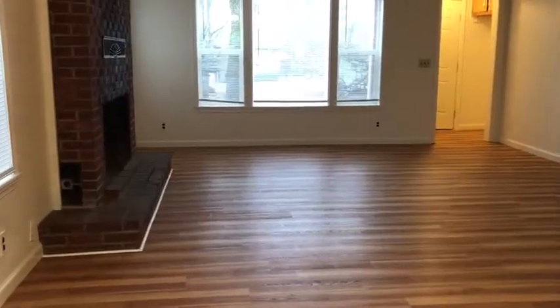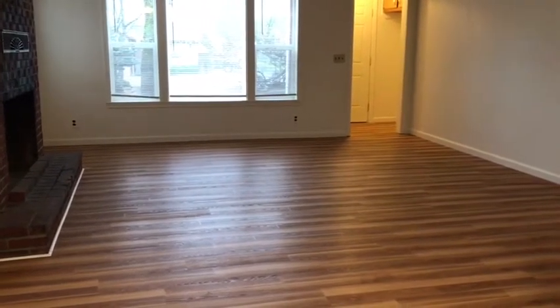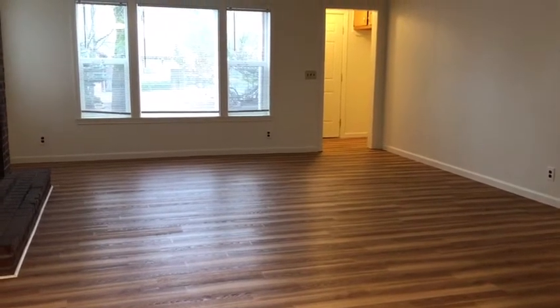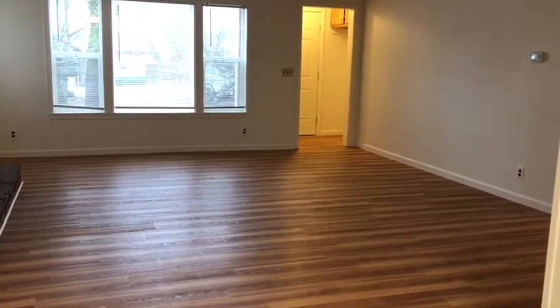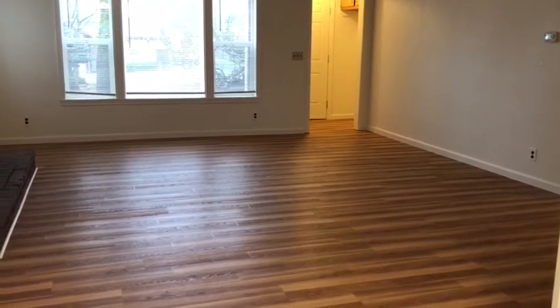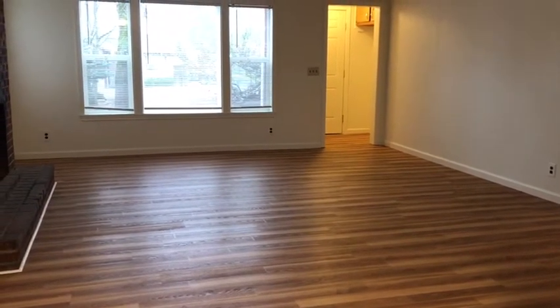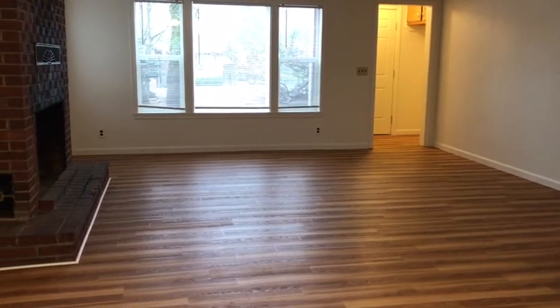I do hope you enjoyed the tour of 310 Gregory here in Winston. If you're interested in this home, please give us a call at 541-679-0148, or you can contact us on the web at www.pioneerpm.com. We look forward to helping you with your housing needs.